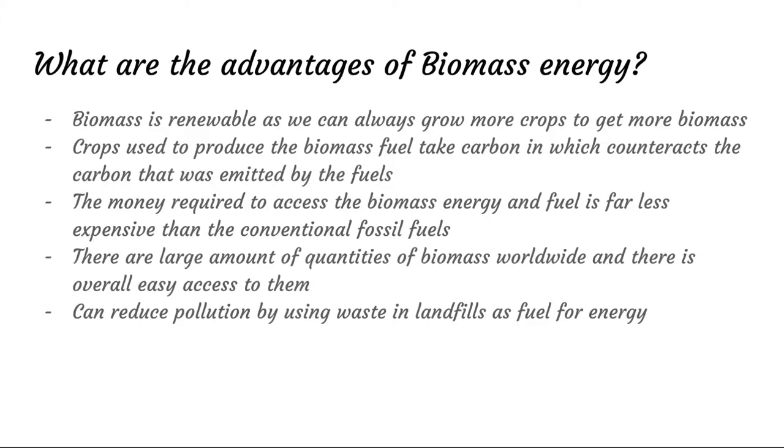Furthermore, the money required to make biomass plants is cheaper than most conventional sources. It's not like you need an entire oil rig or to go mining for coal. You just grow the crops, which with modern agriculture can be done for very little cost — which is why you often see it a lot in third world countries as well. There are large amounts of biomass available, so you're never going to run out of crops or trees worldwide, as long as we keep our planet in check. And we can reduce pollution by using waste and landfills as energy, which is a win-win situation.